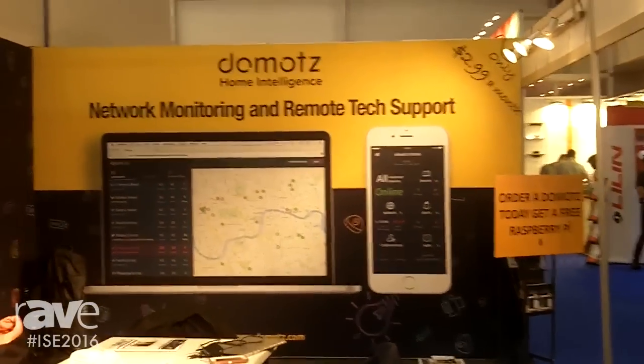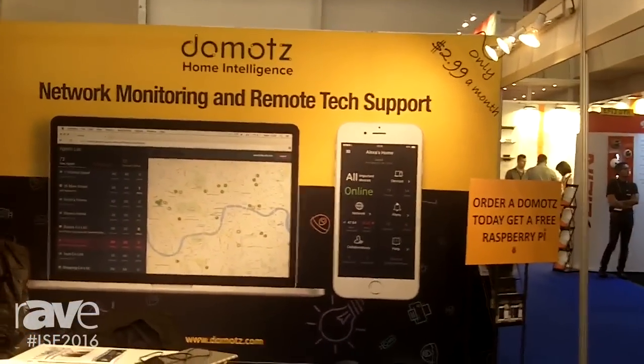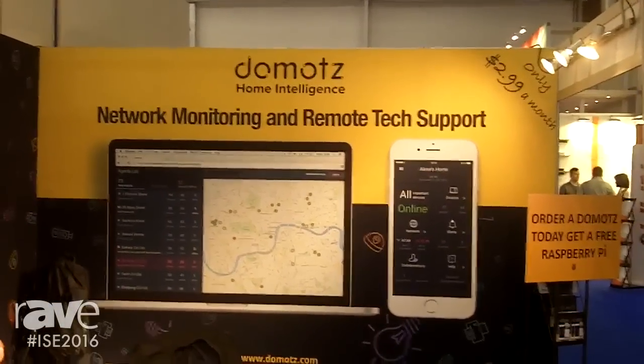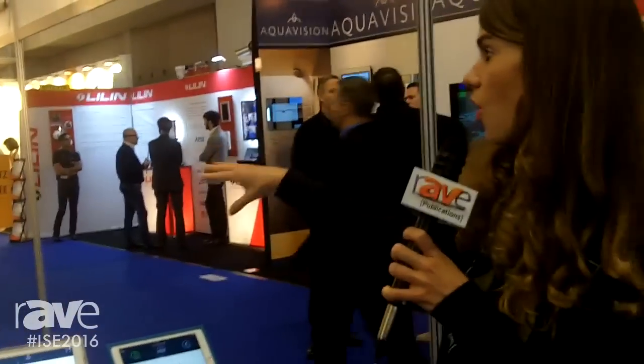In about two weeks we're launching our professional dashboard, which is completely geared towards professionals that provide remote tech assistance. This dashboard will enable monitoring of multiple client networks, easily changing environments, mapping all the installations, and providing service to those customers.